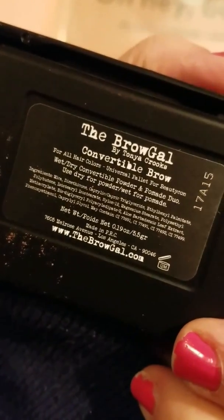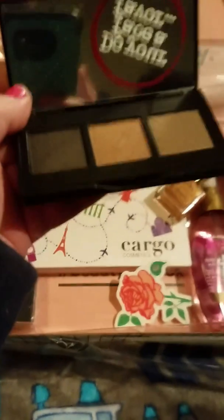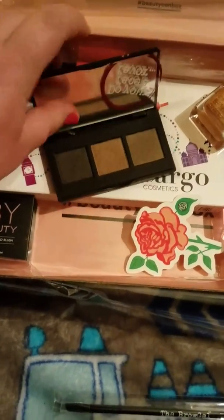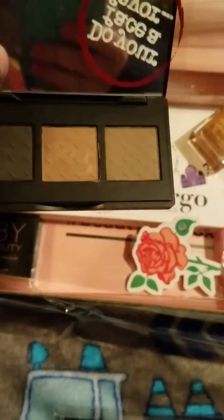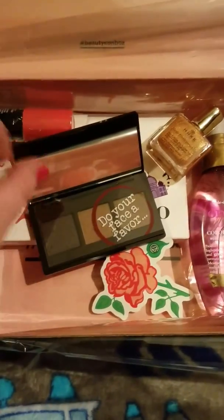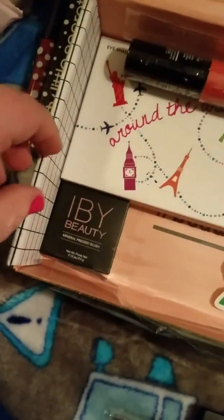The Brow Gal Convertible Brow for all hair colors. Look at the colors — it's so good, it's pretty cool. It says 'Do your face a favor.' Something's broken in there, guys. I'm scared to even open that.